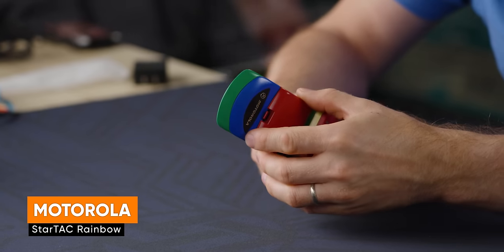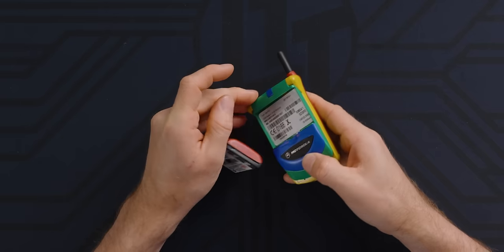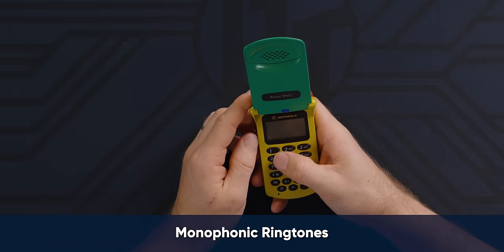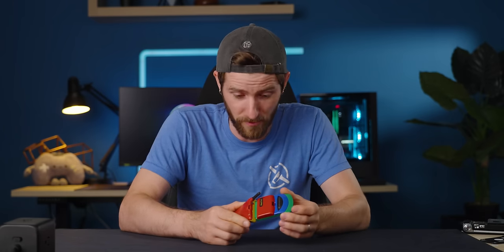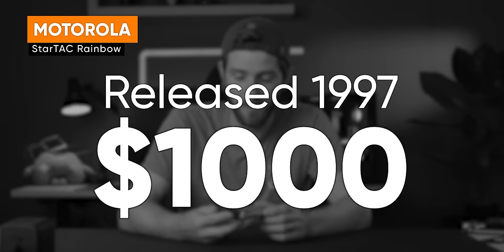The Motorola StarTAC Rainbow. Is this a front mounted battery? It had monophonic ringtones, a two by 12 character display, and held a hundred contacts. I'm going to guess it was stylin' and like $600 — but it was $1,000 for this?